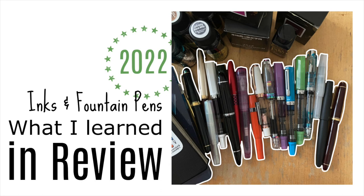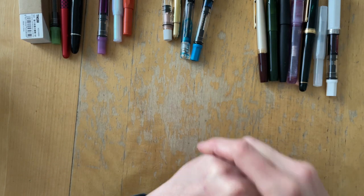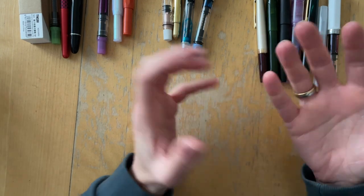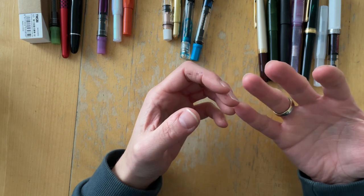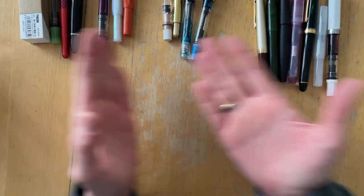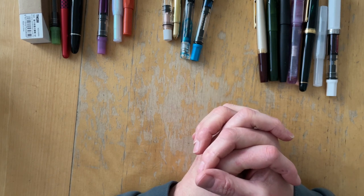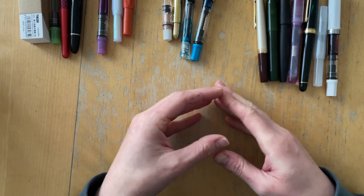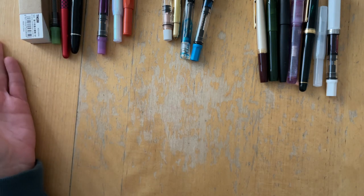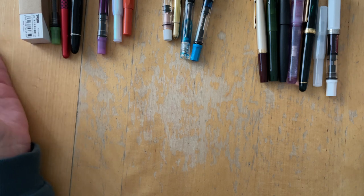Hello there, it's Simone. This is going to be my inky fountain pen 2022 roundup. I just wanted to reflect on how my hobby of using, collecting, and exploring fountain pens and inks has evolved over this past year. I started really slow in the beginning of the year and it has exploded into something that I didn't even think I was digging into when 2022 started.